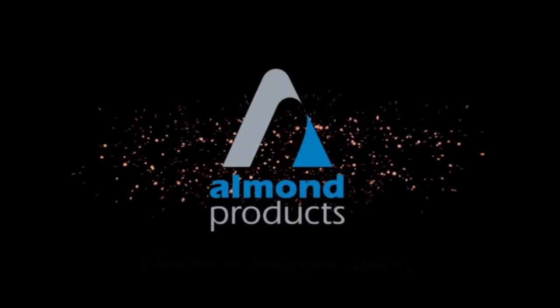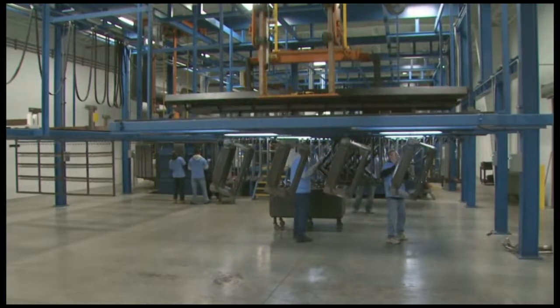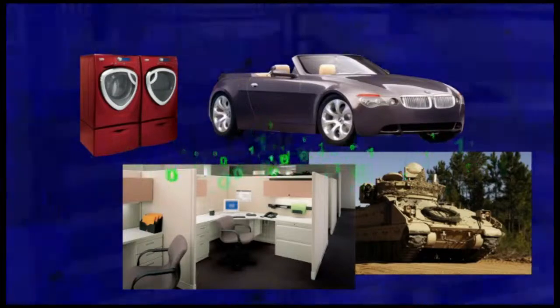Almond Products, a leader in industrial coatings. With the newest technology and decades of experience in providing superior quality coatings, Almond Products offers finishing services to the appliance, automotive, military, office furniture and telecommunications industries.